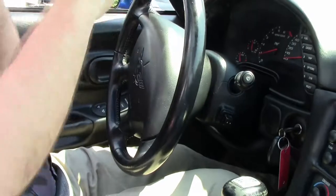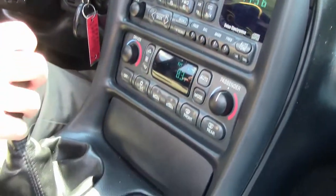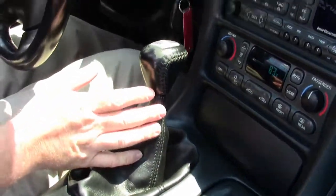We're going to take a little ride in this 2003 Electron Blue Convertible, $58,957 as far as the mileage is concerned. It has a tilt telescoping wheel, very nice dash, heads up display, dual zone climate control — so it's got all the features a fifth generation car had.